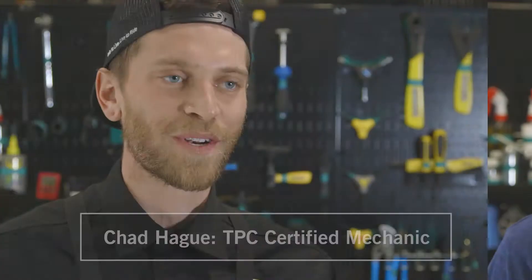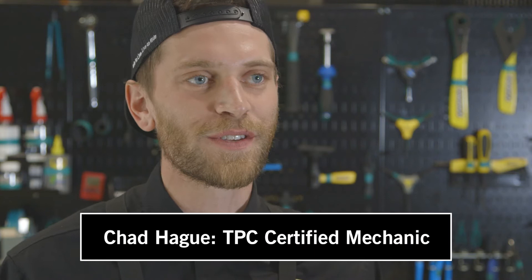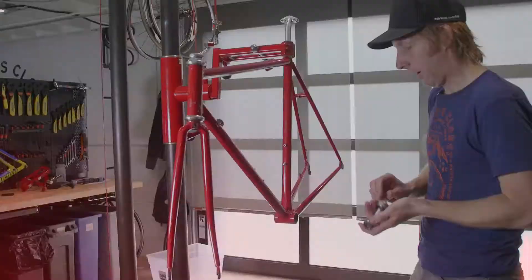For the wheels, we're going to call in one of the Pros Closet's expert mechanics, Chad Haig. He's going to get them rolling for us. We're going to take some measurements, order some Wheelsmith spokes from a local distributor, get them laced up, tensioned, and trued. Should take about an hour. Alright, let's get this build going.